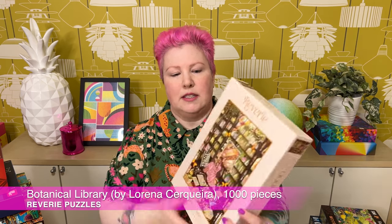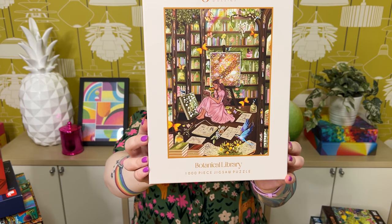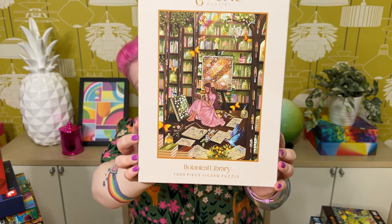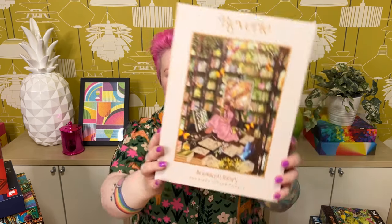The last Reverie puzzle is probably my favorite of the three — the colors are brighter and it's just beautiful. It's called Botanical Library, 1000 pieces. So much detail: pretty flowers, books, a girl in a flowing pink dress and beautiful hair, an indoor-outdoor library with trees and plants growing inside, beautiful birds and butterflies, and specimens in jars — like a nature collection. Very pretty with stunning details. Definitely looking forward to this one.